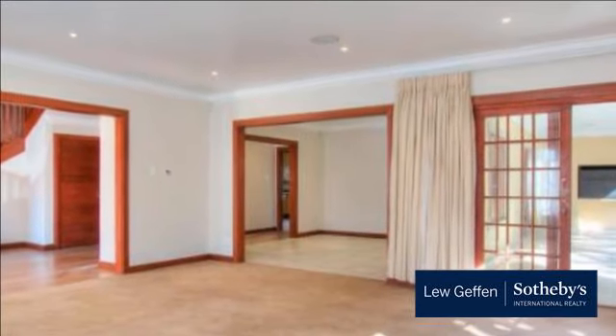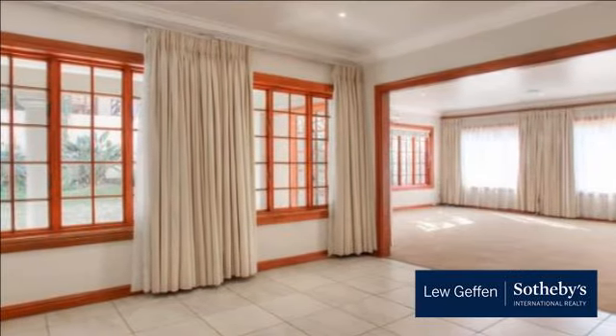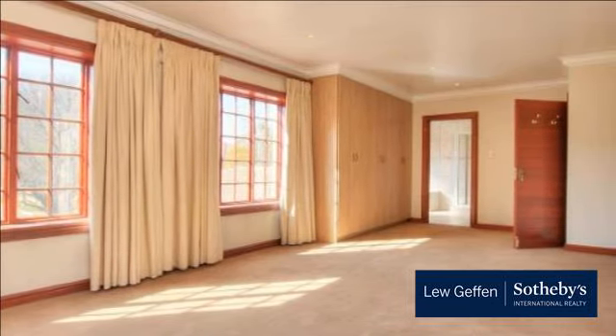Dining room with wood-burning fireplace, lounge, family room, and guest cloakroom. Entertainer's patio with built-in braai, sparkling pool with water feature in stunning garden, and handy storage under stairway.